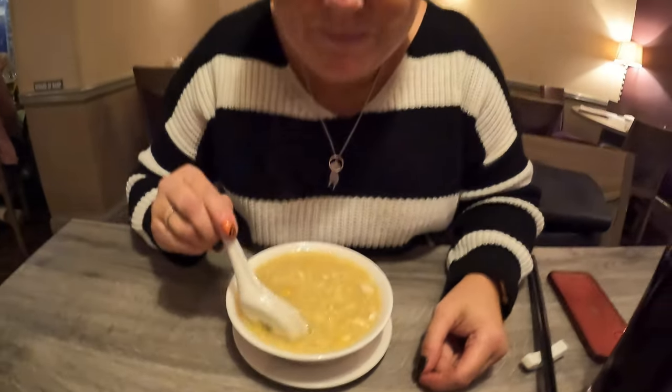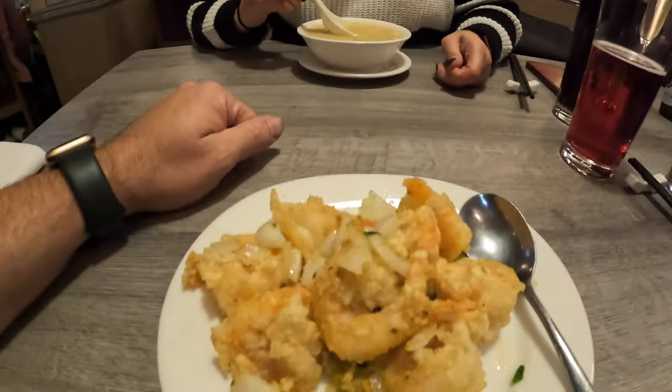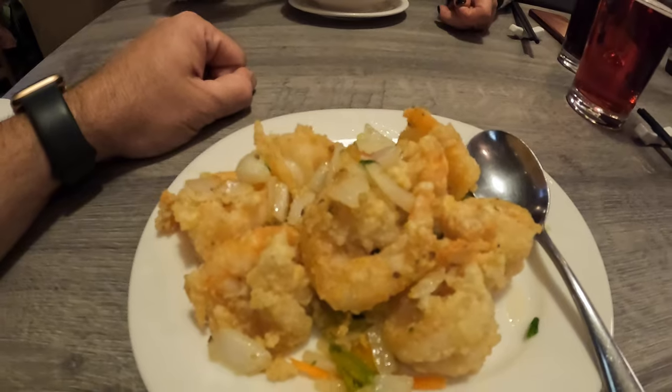Emma's got our usual favourite. What is it? Chicken and sweetcorn soup. And I've got salt and pepper spicy king prawns — much nicer.